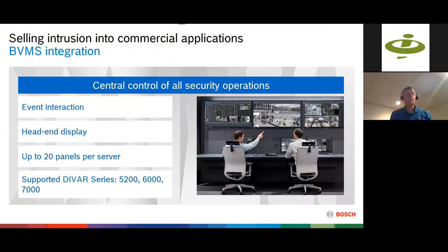Another integration option is the Bosch BVMS video management software, available in a server-based application or in Bosch DVARs — digital video recorders, now NVRs. Up to 20 panels can connect to one server. This enables event interaction: when someone presses a panic button, bring up the associated camera; when the system arms, show what the store looked like at that moment. BVMS provides a head-end display with command and control of the alarm panel, including a map interface where operators can arm and disarm different areas.